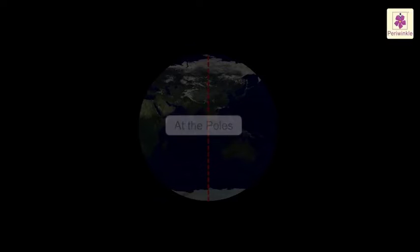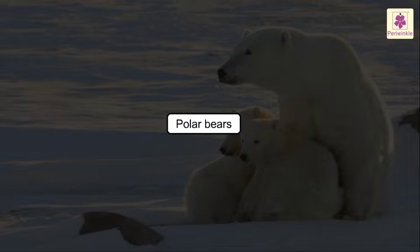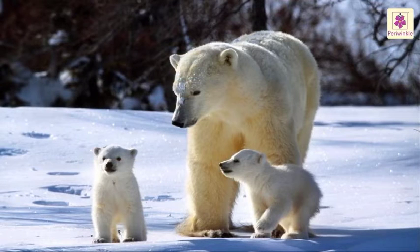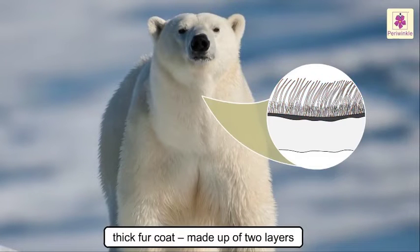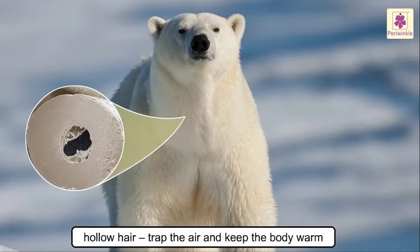At the poles, which consist of the Arctic and Antarctic regions, polar bears are masters of the Arctic region. Let us see how they have adapted to the extremely cold climatic conditions. They have a yellow-white fur which helps them to blend in with their habitat. This thick fur coat is made up of two layers: the inner layer is very thick and made of short hair, and the outer layer has long hair. These hairs are hollow and trap the air, keeping the body warm.